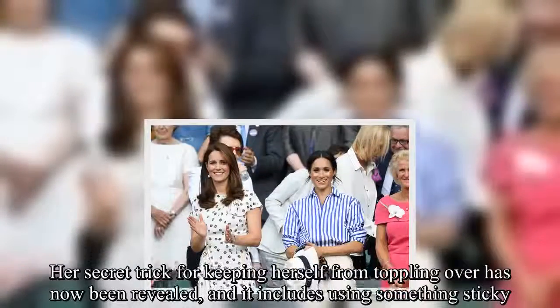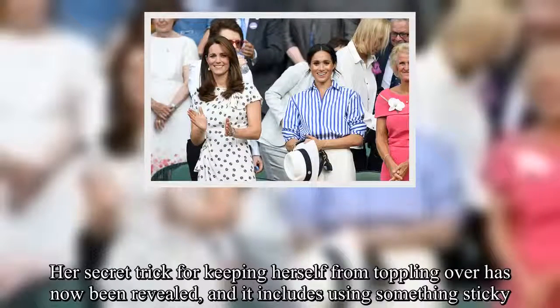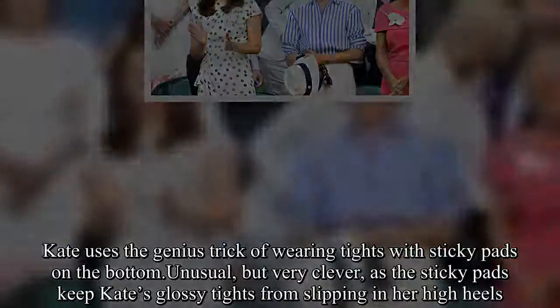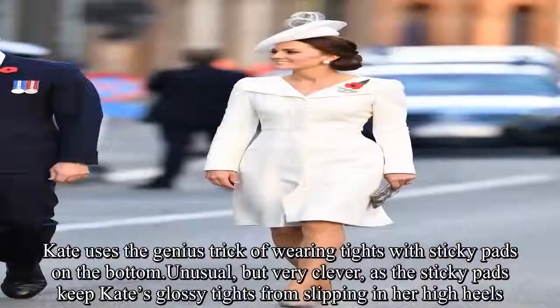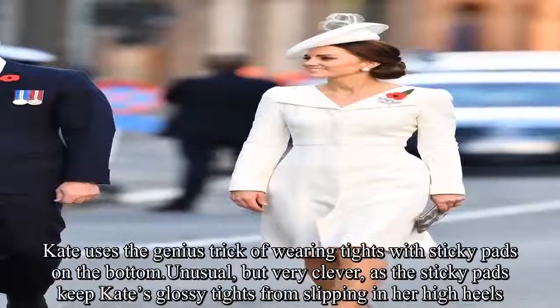Her secret trick for keeping herself from toppling over has now been revealed, and it includes using something sticky. Kate uses the genius trick of wearing tights with sticky pads on the bottom. Unusual, but very clever, as the sticky pads keep Kate's glossy tights from slipping in her high heels.